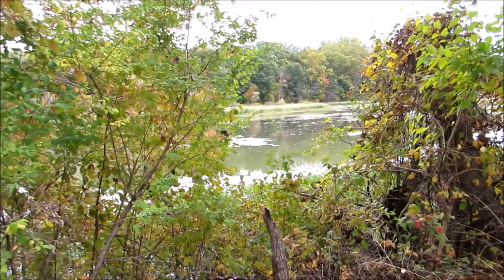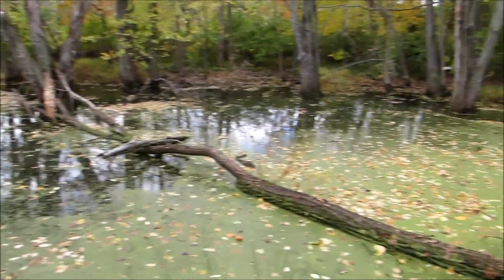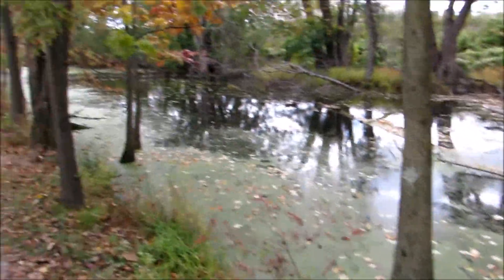Over here is the lake, and over here is the remnants of what's called the Pennsylvania Canal. I guess there was a canal along the Susquehanna River.